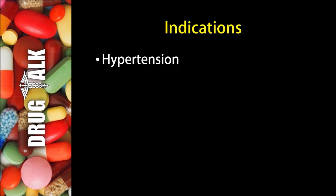In terms of indications, or reasons we would prescribe this medication to a patient, we see this medication used in the treatment of hypertension, or high blood pressure.